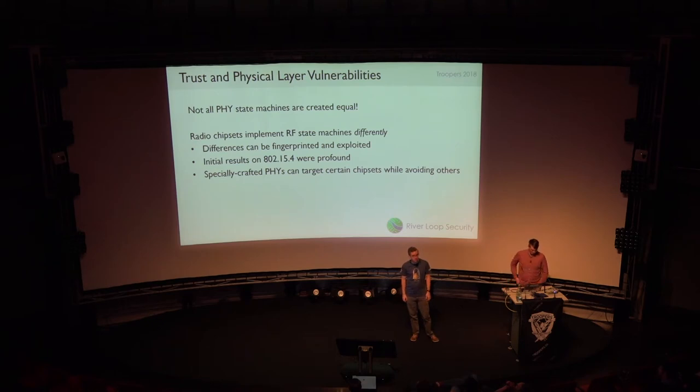From the last Troopers talk, we found results on 802.15.4 where we can specifically craft physical layer frames that are seen by some radios and not by others. This is not directional antennas, not different power, not different protocols — same power, same direction, same RF reaching both chips. But one is made by Atmel, one by TI, and they implement the state machine slightly differently. We can craft special frames that one can see but is totally blind to the other. That's what we're building toward today.